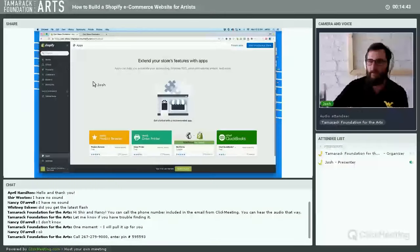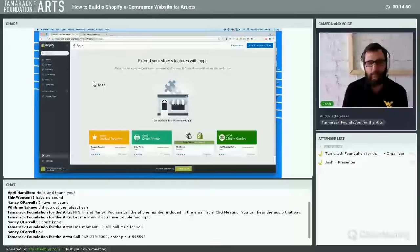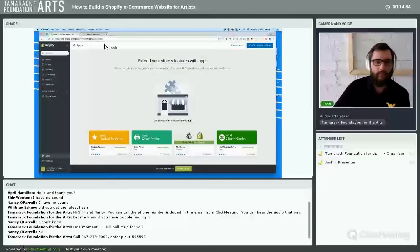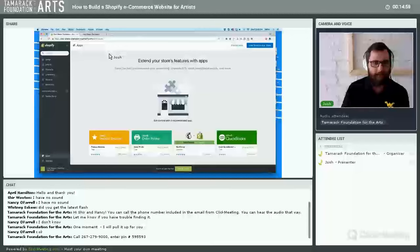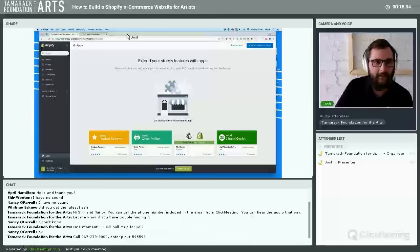Before we get into adding products, an important tip: anytime you're dealing with an e-commerce website, come in prepared. Don't just hop in and start clicking around. Make sure you have a clear idea of your site's content, have product descriptions ready to go, have product photography ready, and have a good idea of how you want your products organized. That's tip number one — and it applies to any website, not just Shopify.